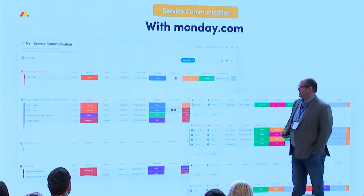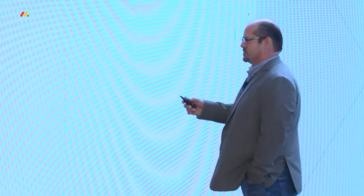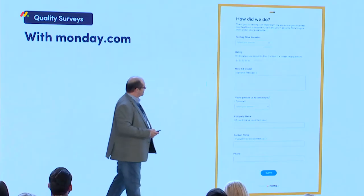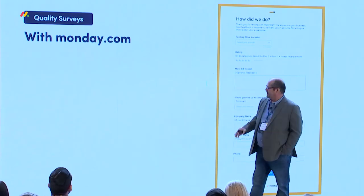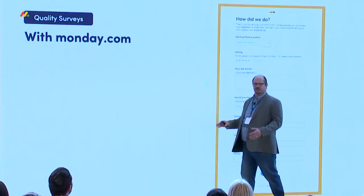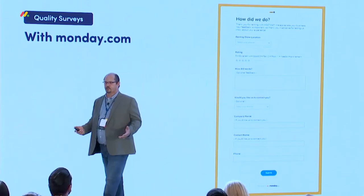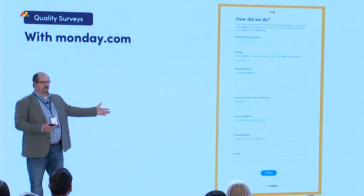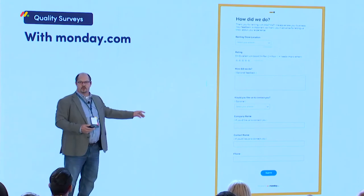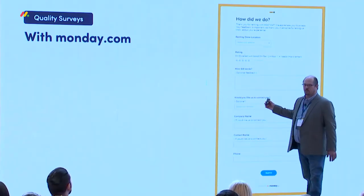I could sit up here for hours and talk about how much these two boards have done for our business. But I want to conclude with the last example: quality surveys. The importance of surveys and getting feedback is significant. Before, our survey process was essentially nothing — not because we didn't want customer feedback, but because we didn't have a good tool for it. You can use SurveyMonkey, but what do you do once you get the survey? It shows up in someone's email box, you have to go find the information, and who's going to take it from there and call the unhappy customers? This survey board was built within minutes.